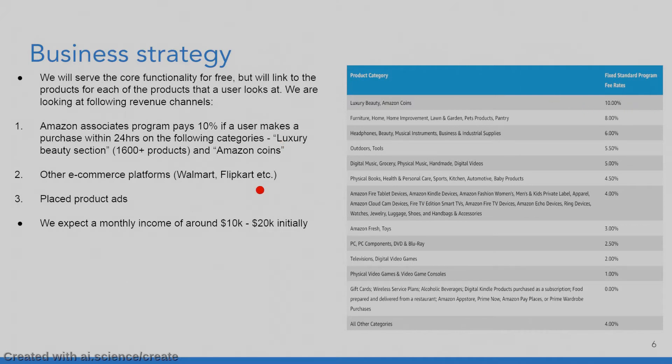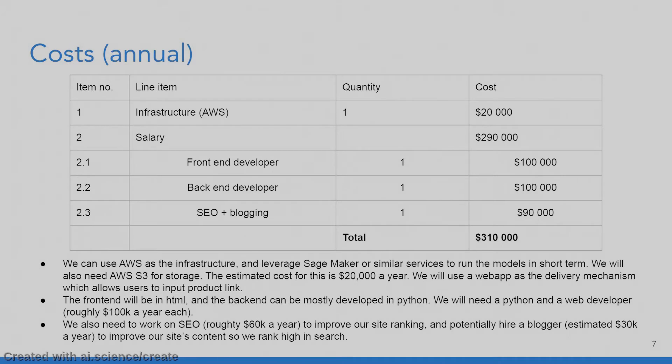If we prove the concept on Amazon, we can expand to other e-commerce platforms like Walmart and Flipkart. We can also look at placing product ads for more revenue generation, and we expect a monthly income of around $10,000 to $20,000 initially. As for our costs, infrastructure on AWS comes to around $20,000, and salaries for front-end and back-end developers plus an SEO and content marketing person come to $290,000 — approximately $300,000 per year.